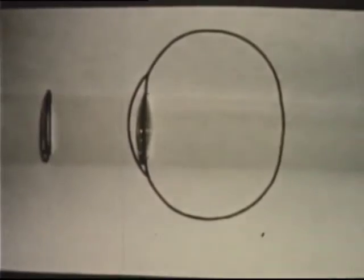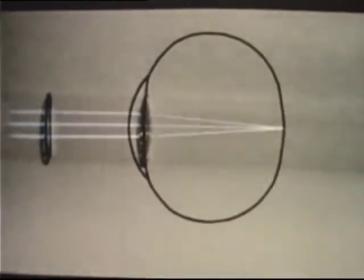Another seeing error is farsightedness. The eyeball in a farsighted eye is too short. Rays focus behind the retina. Again, everything looks blurred. Another kind of lens in front of our own lens will bring things back into focus.